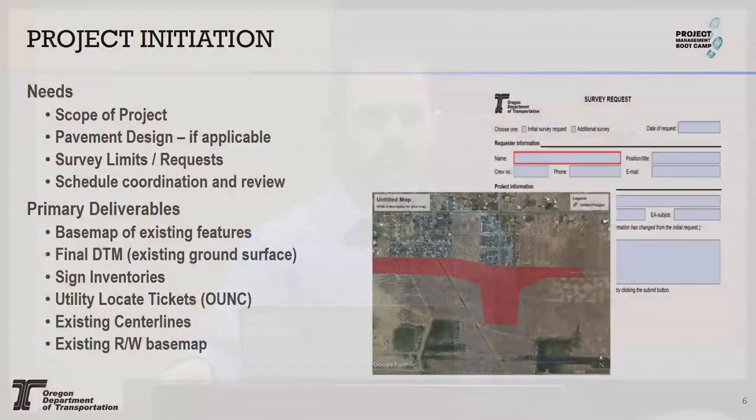Project initiation is really where we get going on a project. Survey is really a supporting role to your project team. We don't make a lot of decisions about what designers need — we like the design team to really get involved. We need primarily from your group the scope, what you intend, what your purpose of the project is, so we can determine what that footprint might look like. A few different key pieces of information can change our level of effort fairly greatly, which is going to impact your schedule and your budget.